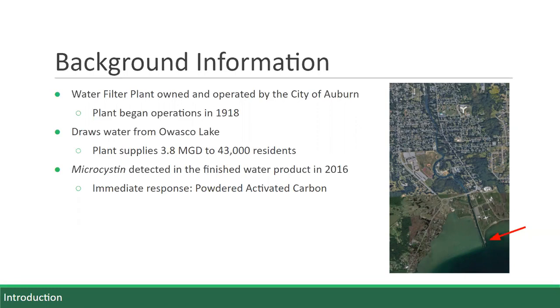The water filtration plant is located to the north. Overall, the plant produces 3.8 million gallons per day, serving a total of 43,000 people. Like many other Finger Lakes, Owasco has seen harmful algal blooms in recent history. These harmful algal blooms produce cyanotoxins which are harmful to humans. One of these toxins is microcystin, and was detected in the city's finished water in 2016.